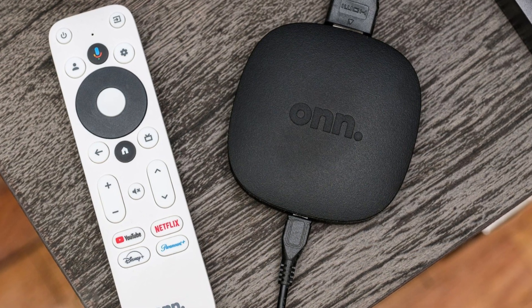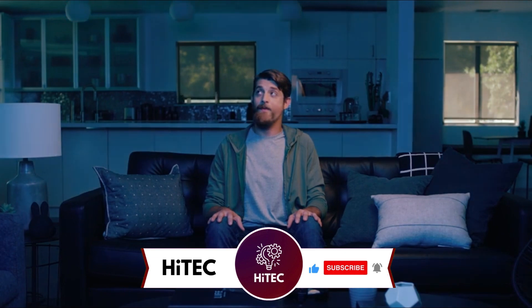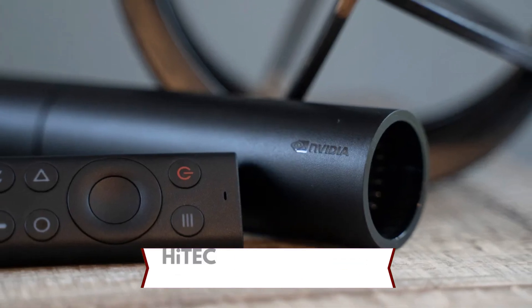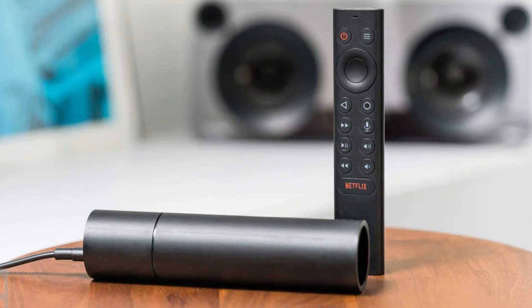But before we dive into the tech goodness, if you're new here, don't forget to hit that subscribe button and ring the notification bell so you never miss out on the latest and greatest in the world of technology. Let's not waste any time. Buckle up as we explore the coolest, most innovative gadgets hitting the shelves today.